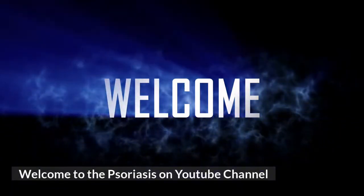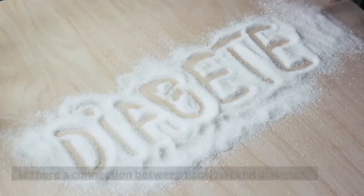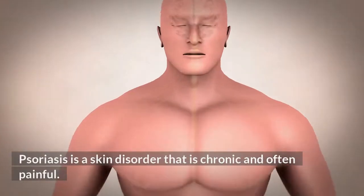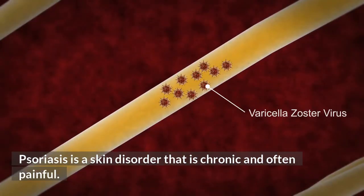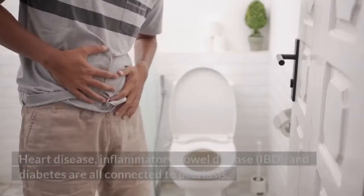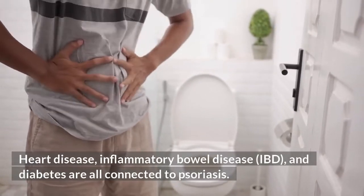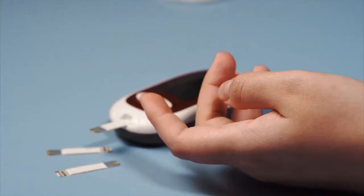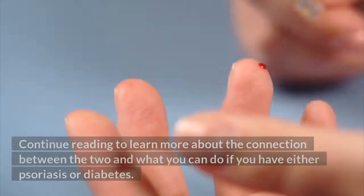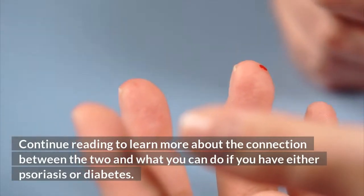Welcome to the Psoriasis on YouTube channel, where we discuss all things psoriasis. Is there a connection between psoriasis and diabetes? Psoriasis is a skin disorder that is chronic and often painful. But did you realize that psoriasis isn't just a skin disease? Heart disease, inflammatory bowel disease (IBD), and diabetes are all connected to psoriasis. Psoriasis and type 2 diabetes will be discussed here.